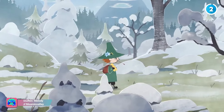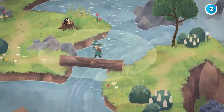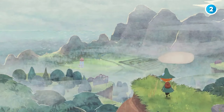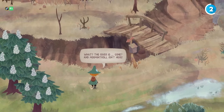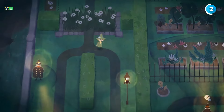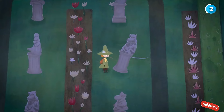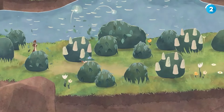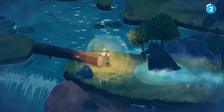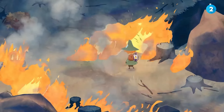Next, we have Snufkin: Melody of Moomin Valley. This game captures the whimsical spirit of the Moomin stories. As Snufkin, you'll stealthily sabotage industrial parks to restore the natural beauty of the valley. Sigur Rós' beautiful folk music and storybook art will transport you to Tove Jansson's Nordic world. The real fun is interacting with characters like Moomintroll and Little My. Exploring this vivid, imaginative world is pure joy, making it perfect for fans and anyone looking for a cozy adventure.